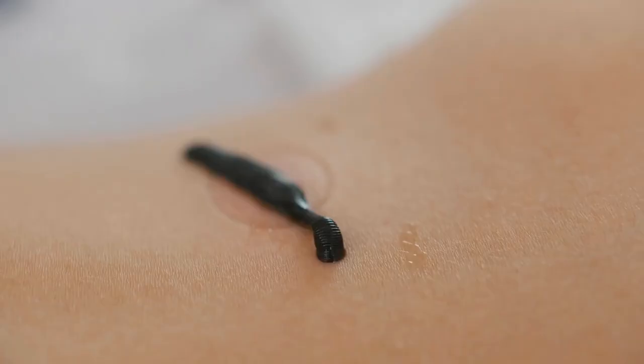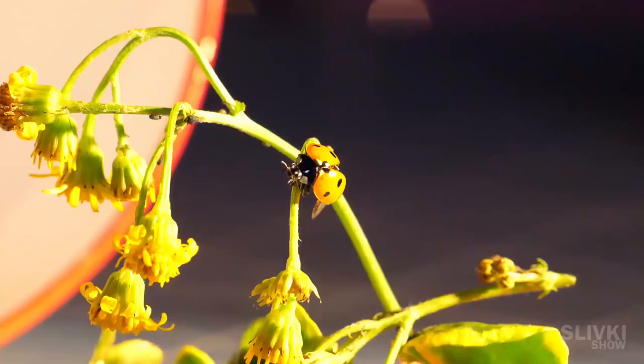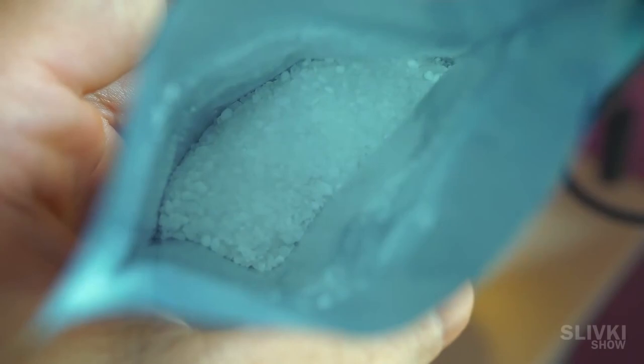Today you'll find out how an ordinary leech cuts through the skin and whether an aphid that sucks plant juices can do it too. And you'll be amazed at how beautifully some microorganisms die.